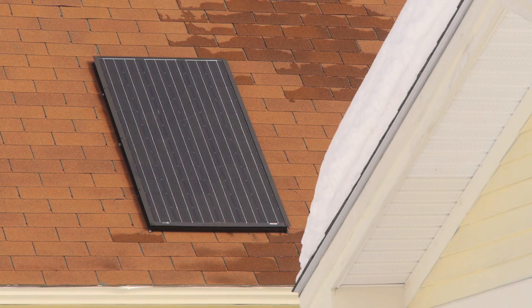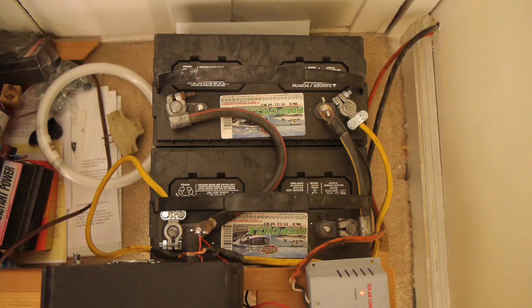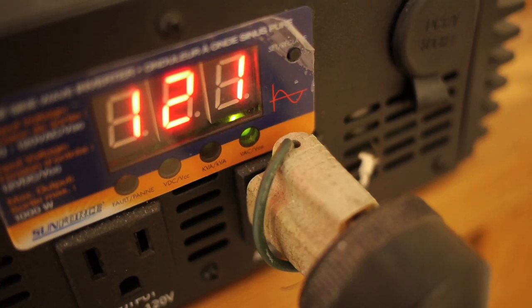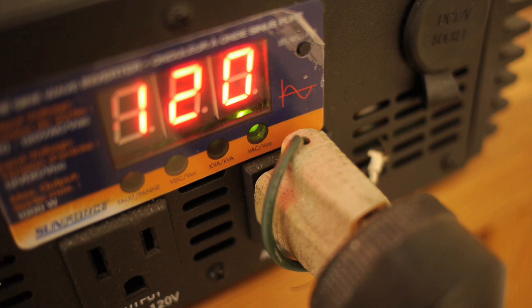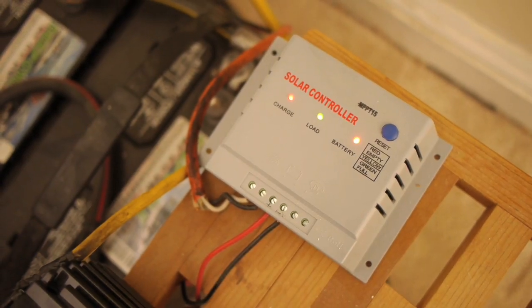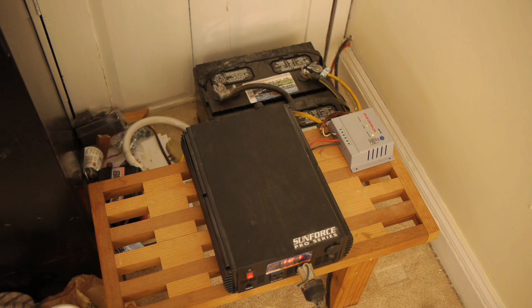I put up a 185-watt photovoltaic panel that provides energy to two large deep cell batteries. And then I have an inverter, so now I can plug in the whole hot water system that we have for the circulation pump. It runs off the grid, and it's a self-contained system.